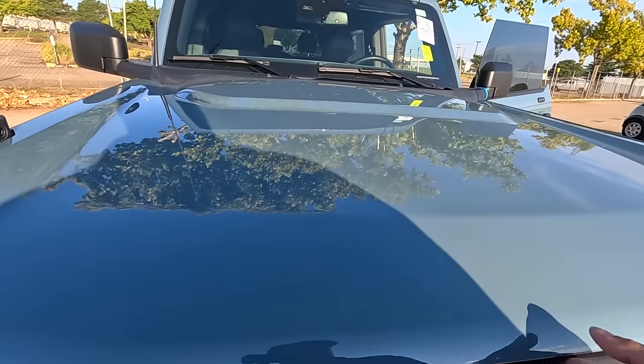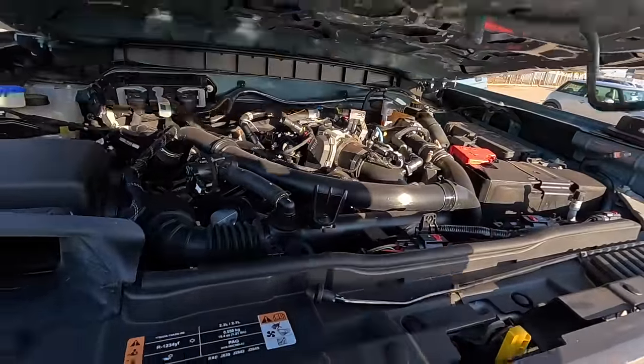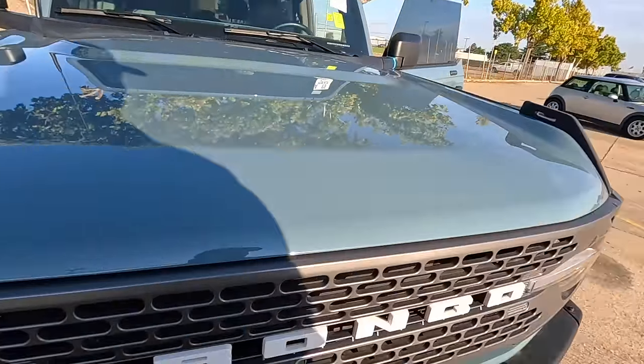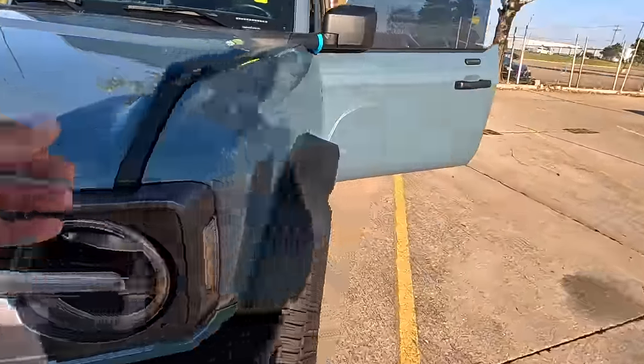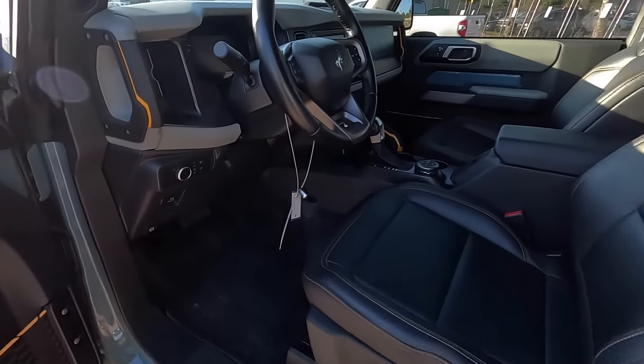Why doesn't it close? It doesn't close. Come on. There we go. A little worrisome that the hood didn't want to close. Let's take a look at the interior again and then we'll start it up.